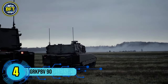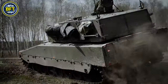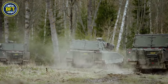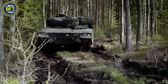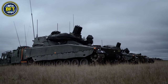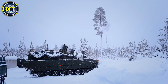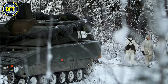Number 4: GRK PBV-90. The GRK PBV-90, or Granatkastarpansarbandvagn 90, is a Swedish armored mortar carrier based on the CV-90 infantry fighting vehicle platform. It is designed to provide mechanized battalions with rapid and effective indirect fire support. Produced by BAE Systems Hägglunds, it features the Mjölnir mortar system — a turret-mounted dual 120mm mortar that can fire both high explosive and smoke rounds. The GRK PBV-90 is heavily armored to protect its crew and carries advanced fire control systems for accurate targeting. It has a combat weight of approximately 35 tons and is powered by a diesel engine, offering mobility on difficult terrain.